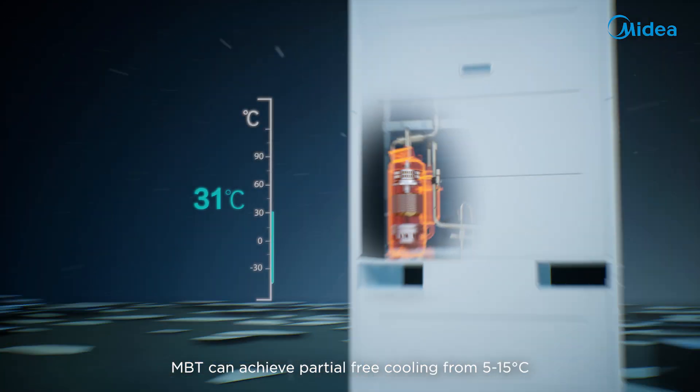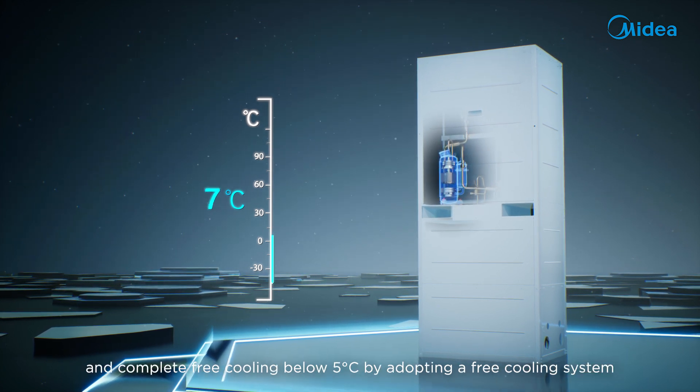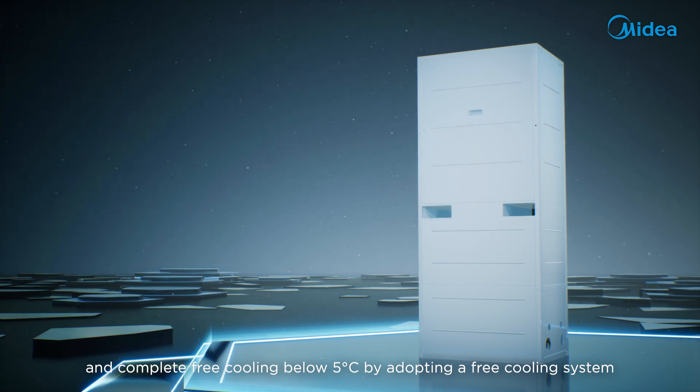MBT can achieve partial free cooling from 5 to 15 degrees Celsius, and complete free cooling below 5 degrees Celsius by adopting a free cooling system.